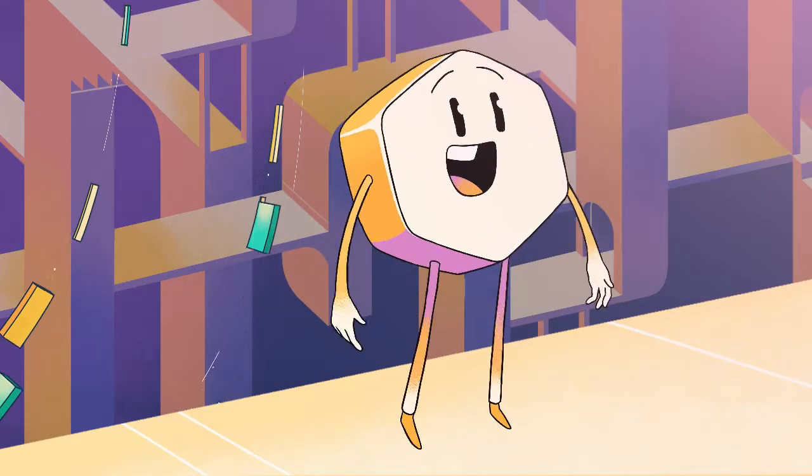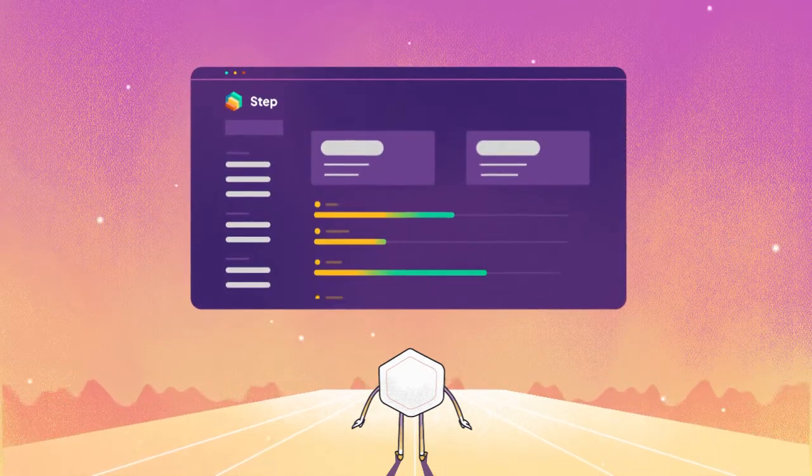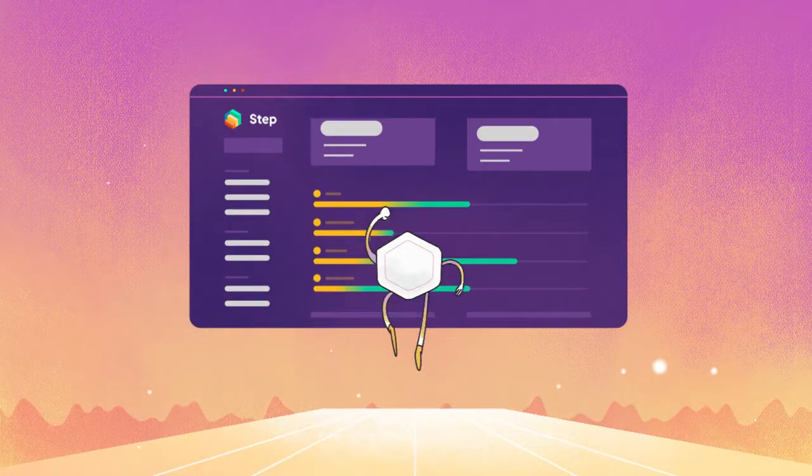Step brings together all popular DeFi applications into one simple, intuitive dashboard, giving you a clear view to analyze and transact seamlessly.